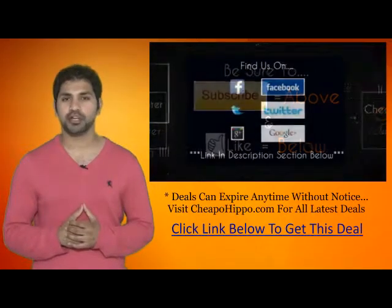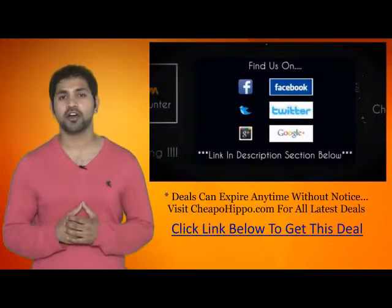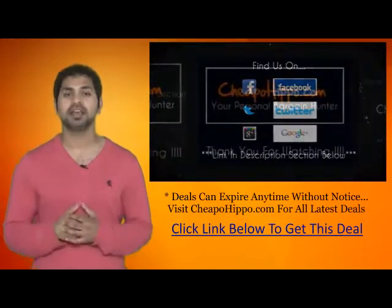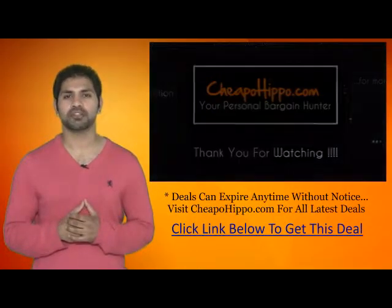We're also on Facebook, Twitter, and Google Plus, so be sure to check us out there. Links to everything we talked about are in the description section below. This is CheapoHippo.com, your personal bargain hunter. Thank you for watching.